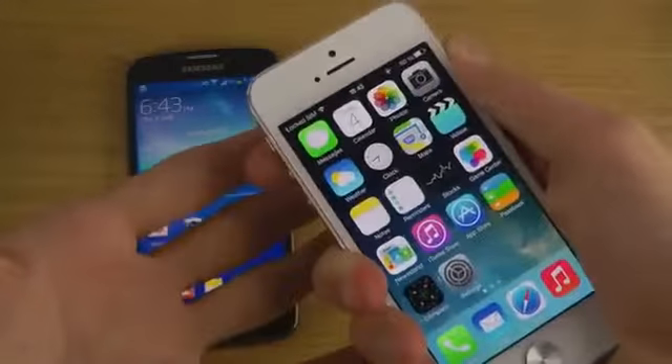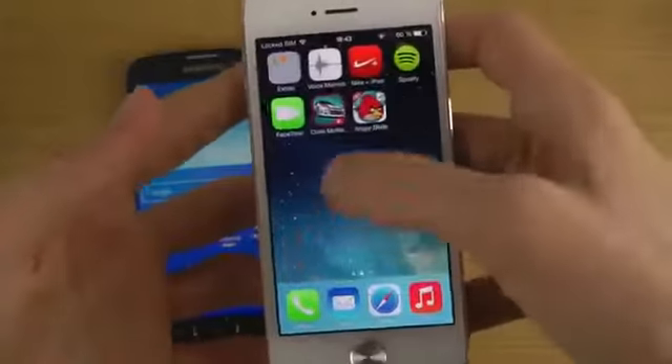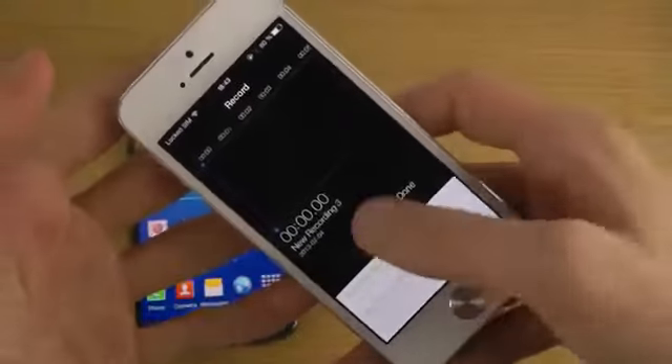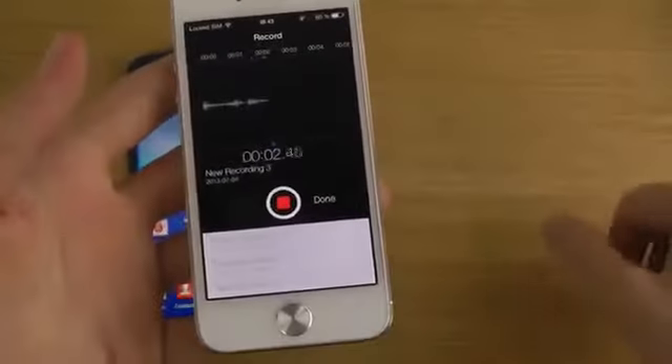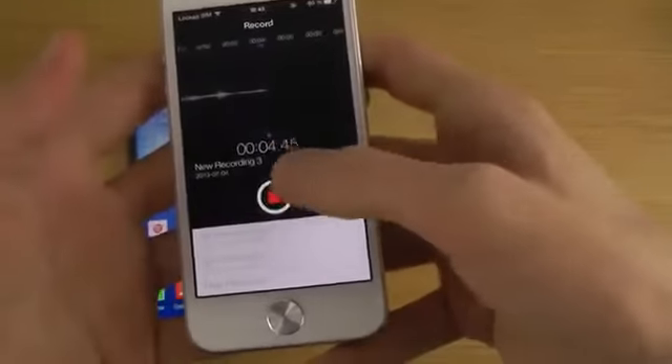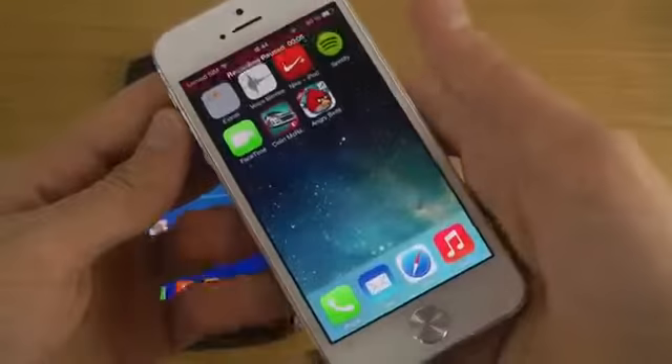Speaking about iOS 7, of course, iOS 7 with the latest beta here includes Voice Memo. iOS 7 has a totally new interface. Voice Memo is back in the second beta where you can record sound — it's just like in iOS 6, even though I've never really used it in iOS 6.